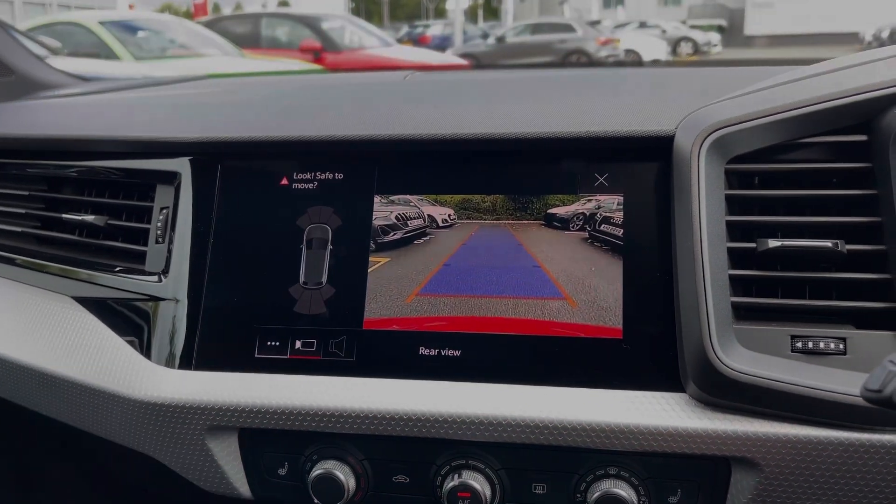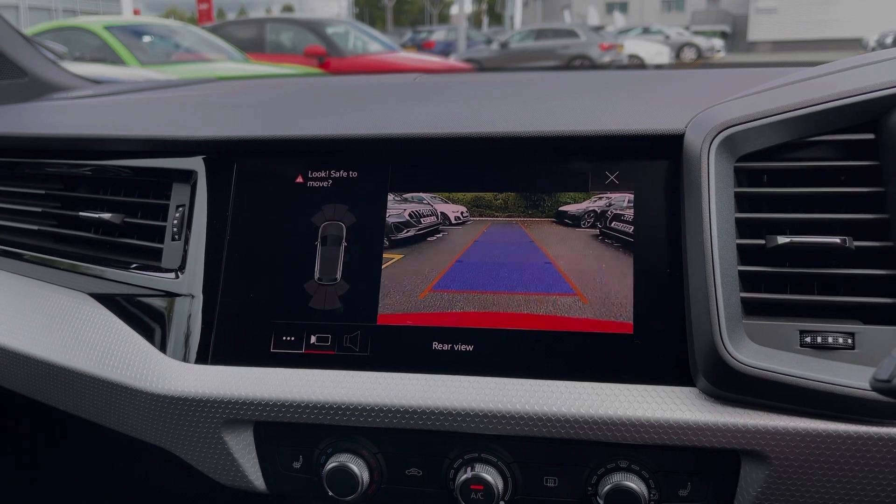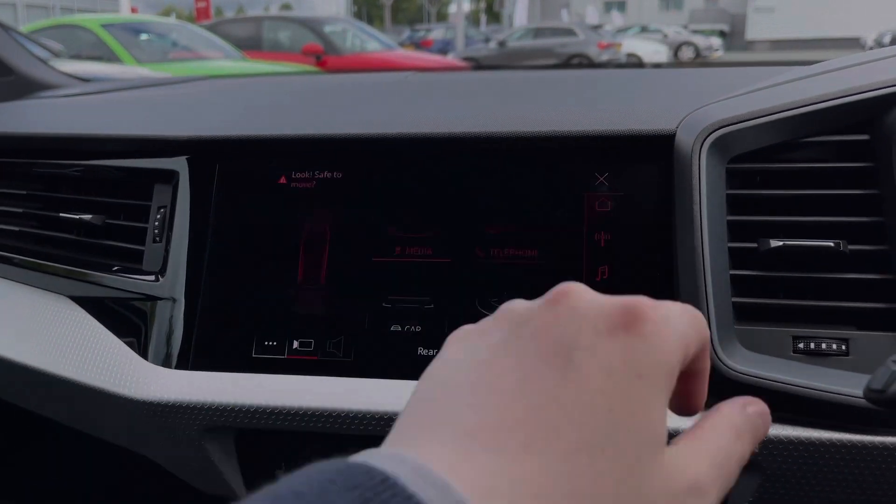With the upgraded Comfort and Sound Pack, this car also comes with the rear-view camera along with front and rear parking sensors, giving a clear view to the rear of the vehicle and making parking and reversing much easier.